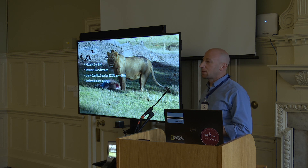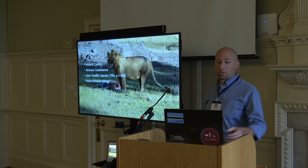And so this has led to indiscriminate killing of lions in the early stages of our work, primarily from poisoning.